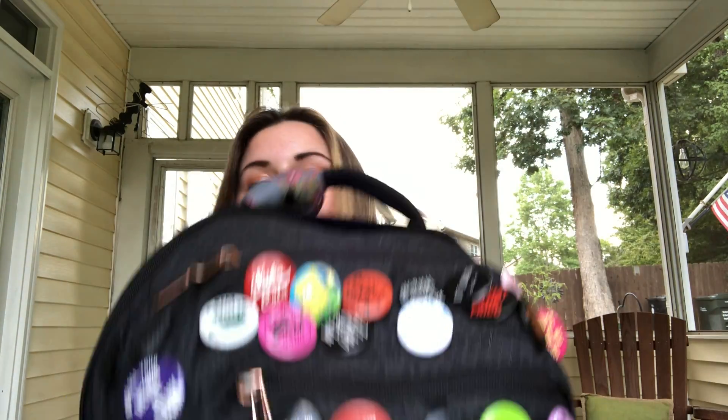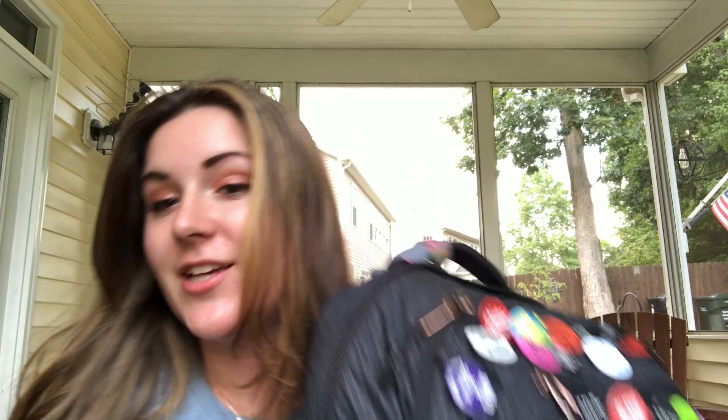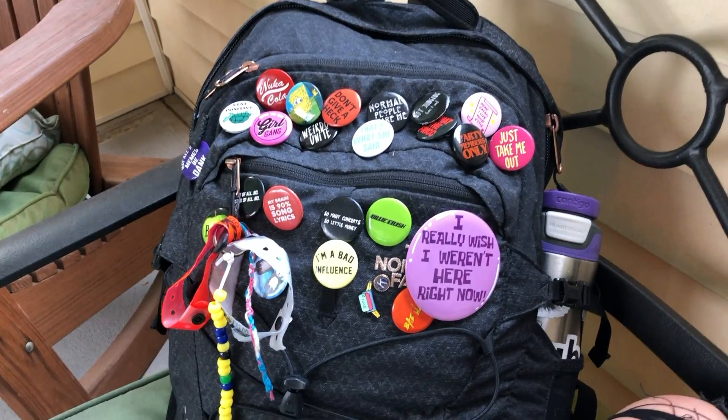Now we're going to get into the book bag tour. This is my bag — it's a North Face book bag and I've had it since freshman year. It's held up very well. I take it when I go to camp, when I travel, and to school every day, and it has held up beautifully.